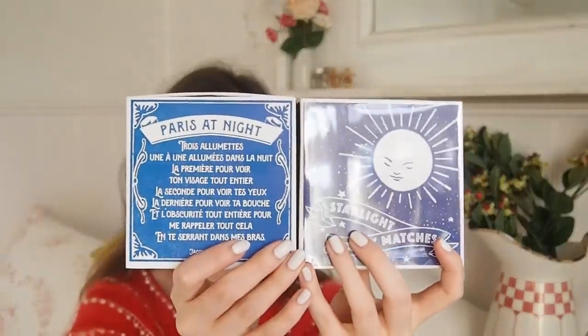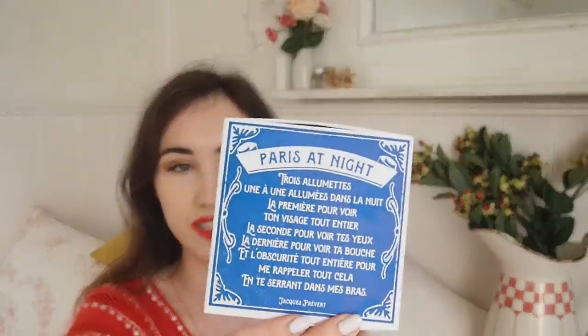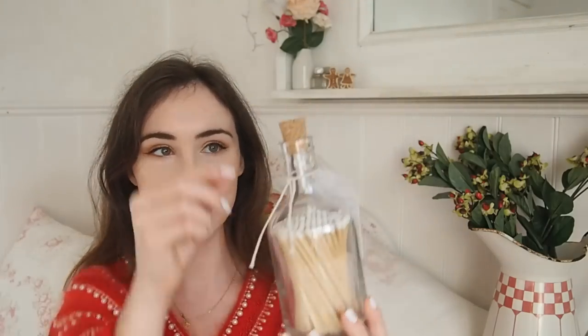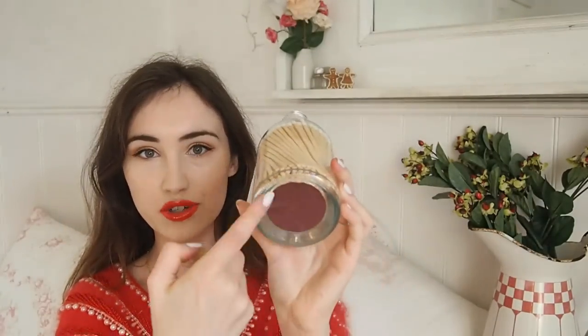The same brand also does matches, and I wanted to recommend these because they are so pretty. They do embossed boxes with quite big, long, deluxe matches. A packet of matches and a candle would make such a lovely gift. They've got the Starlight luxury matches and a Paris poem design, and they also do matches in glass with a little cork stopper - you strike the match on the bottom of the glass bottle, which is so funky.